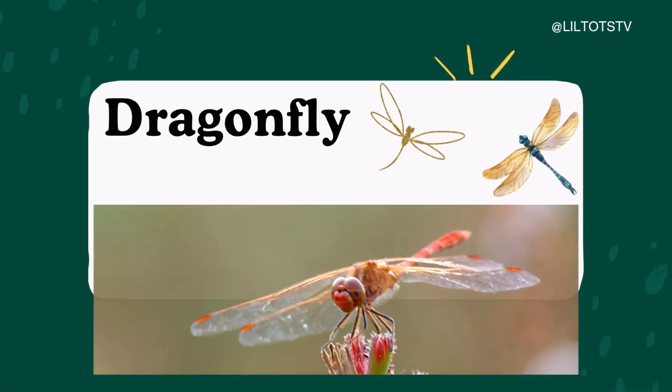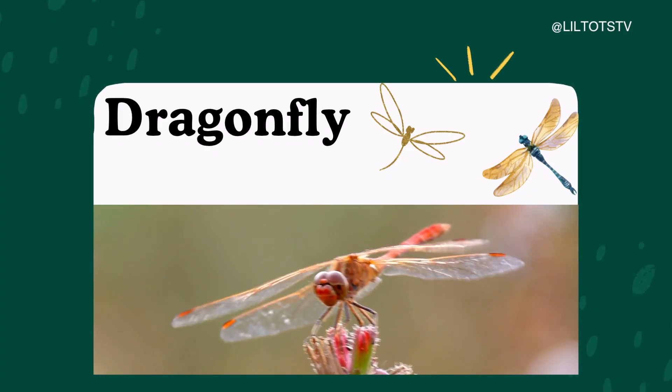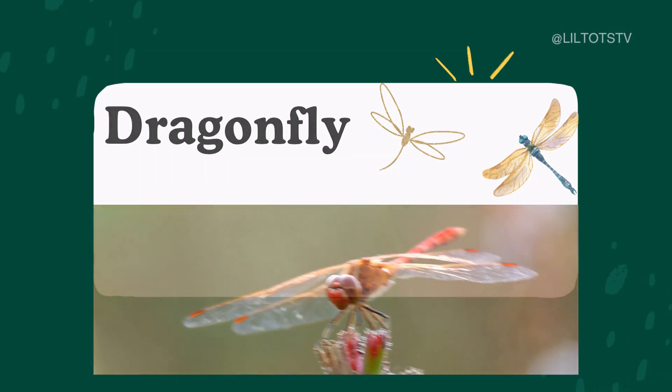Here comes a fast and zippy dragonfly. Say it slowly with me: Dra-gon-fly. Dragonflies have long, slender bodies and two pairs of shiny wings.